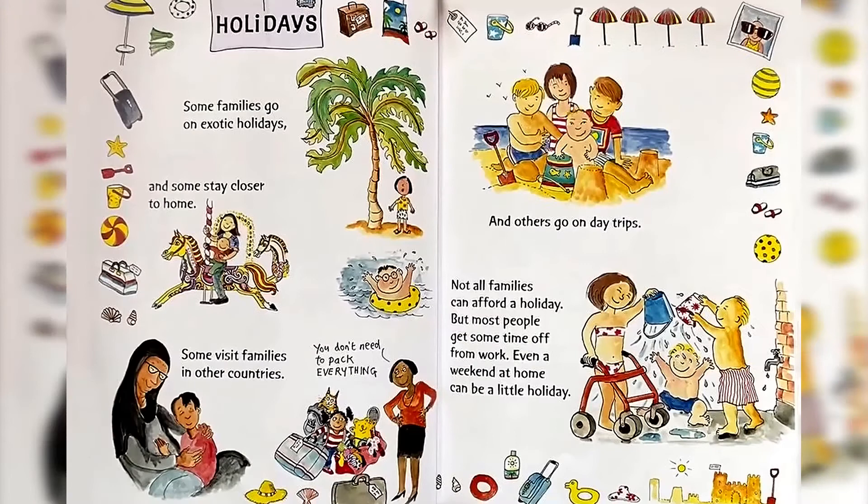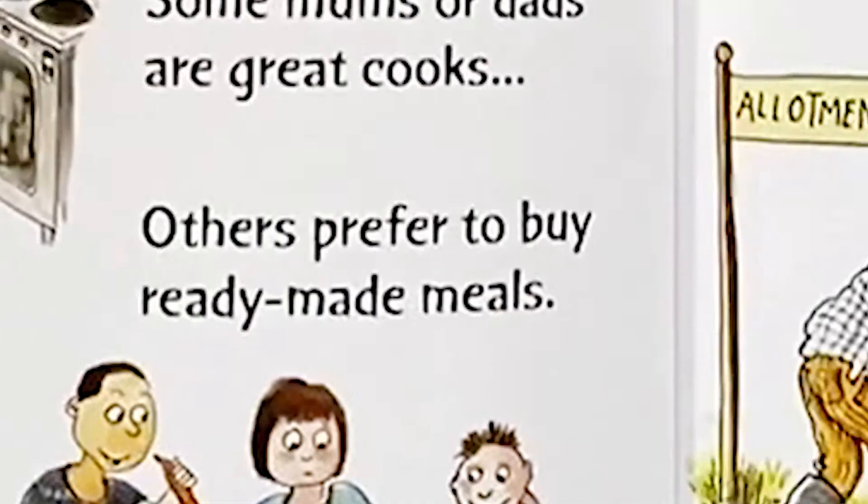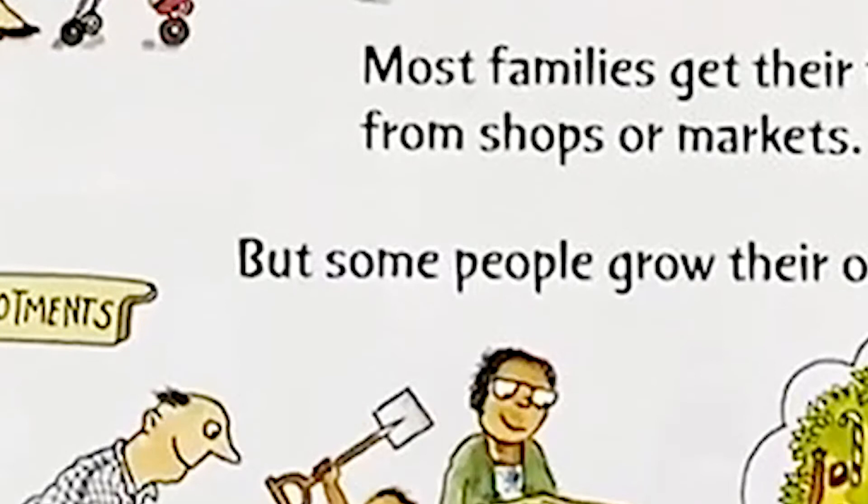Food. Some moms or dads are great cooks. Others prefer to buy ready-made meals. Most families get their food from shops or markets, but some people grow their own.